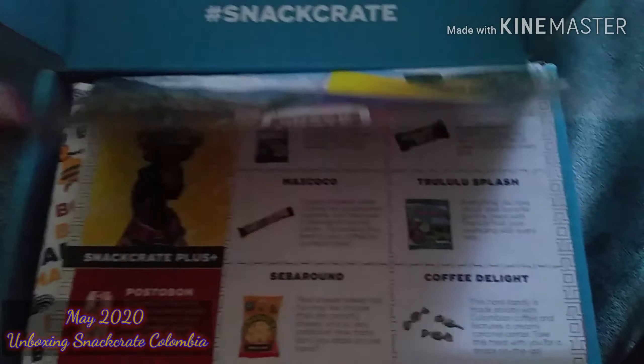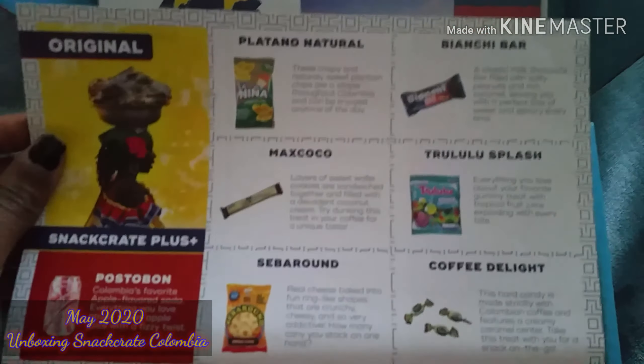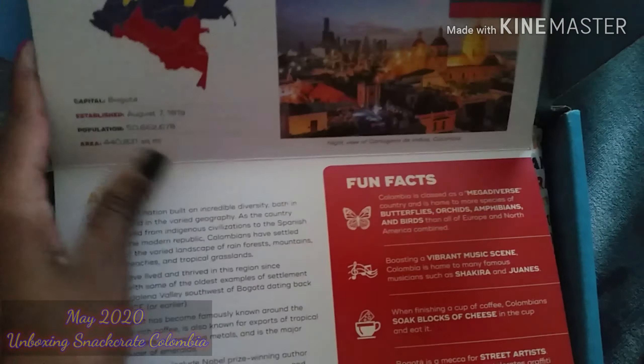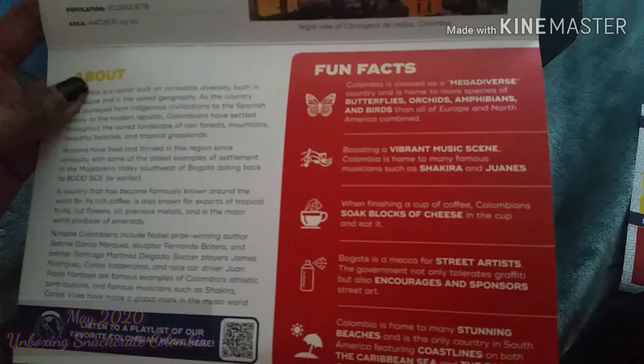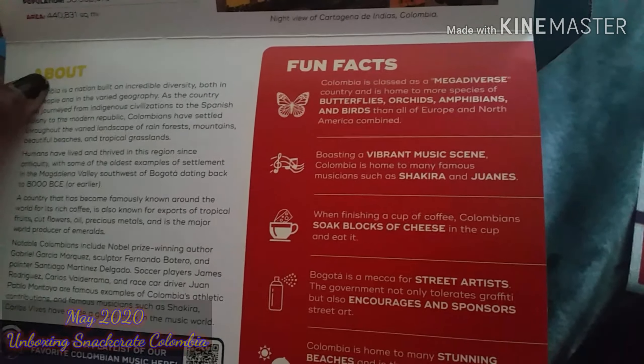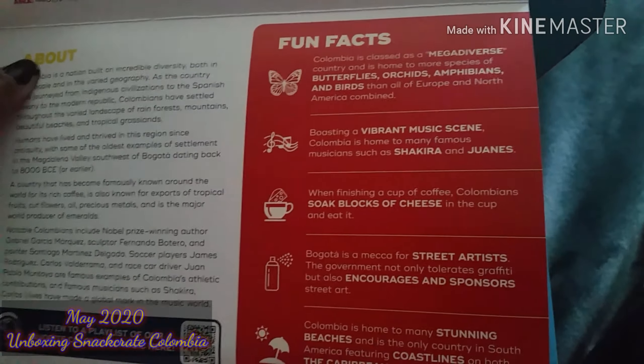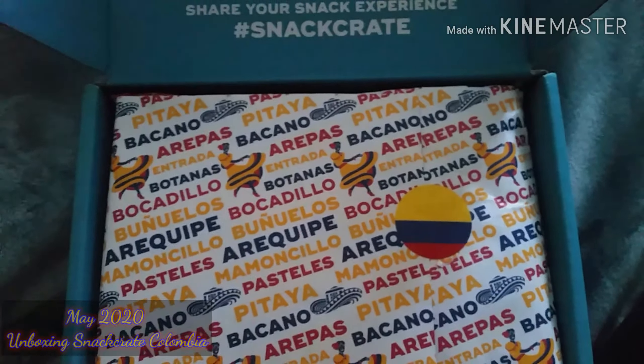Here's a little pamphlet, and they changed it up a little bit. I will go back and forth to the paper to tell you what kind of snacks I have in this box. And here's fun facts — it tells you all about Colombia. Did you know that when finishing a cup of coffee, Colombians soak blocks of cheese in the cup and eat it? Wow, I did not know that.